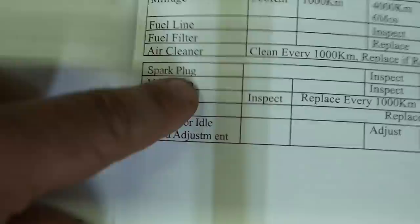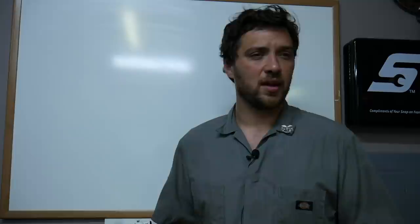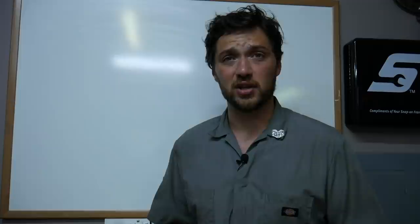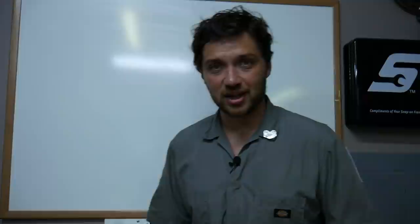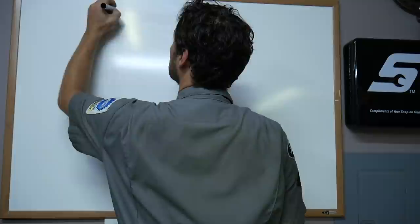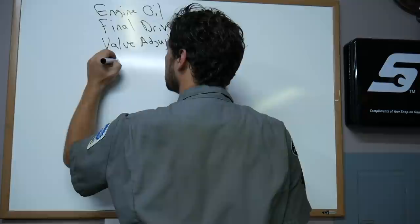In addition to changing the final drive oil, the engine oil, and adjusting the valves, I want to do a nut and bolt check — torque all the fasteners on the exhaust system, check the wheels, the levers, and all that. I also have a few issues that have arisen that I'd like to address. So I'm starting a checklist: engine oil, final drive, valve adjustment, exhaust fasteners, axle nuts, and addressing some issues.